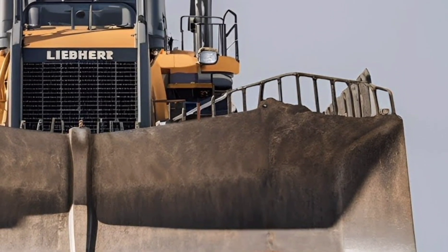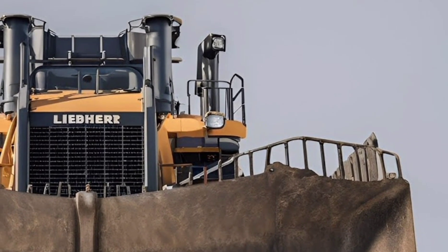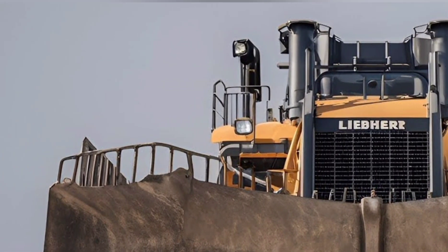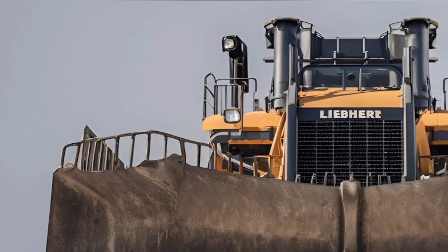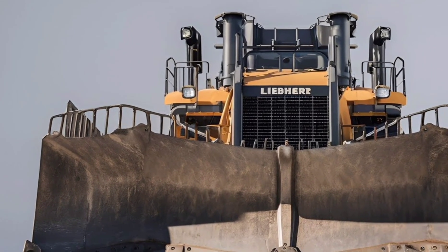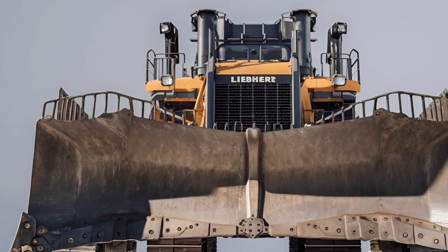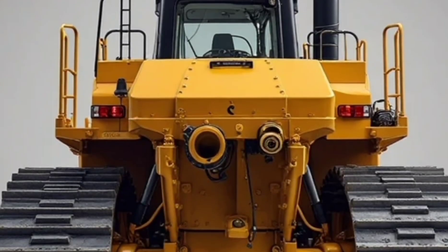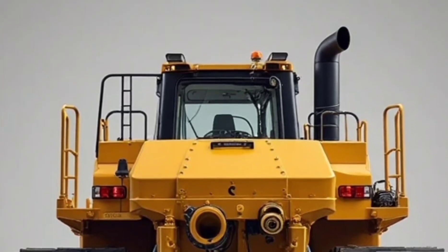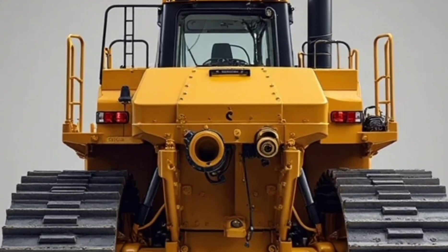The D952 isn't just another piece of equipment — it's the future of heavy machinery. It combines sheer force with cutting-edge intelligence, offering operators more control, efficiency, and safety than ever before. Whether in mining, road building, or massive land development projects, the Liebherr D952 is ready to lead the charge.